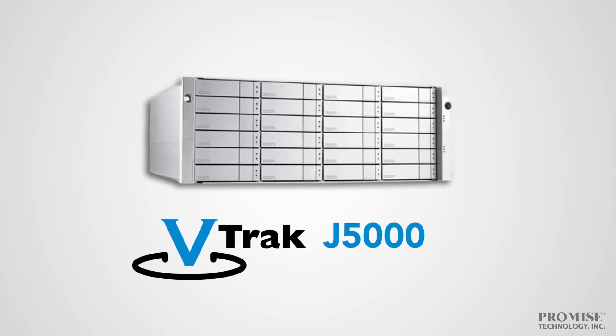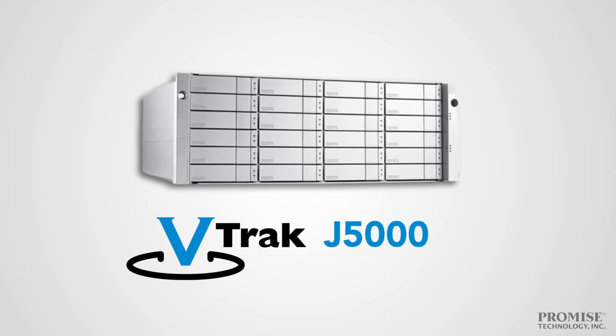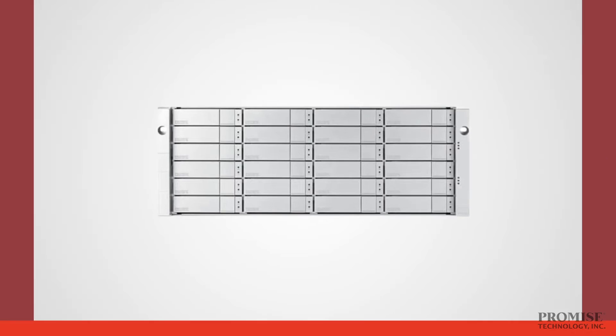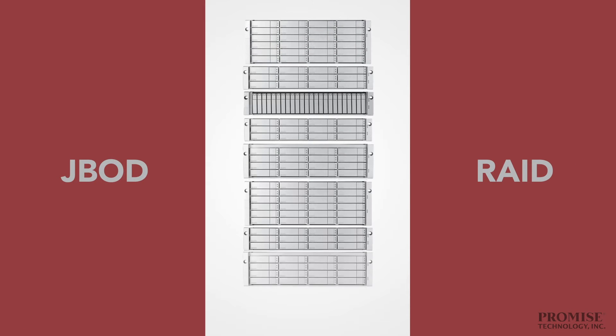The J5000 series offers affordable, high-performance SaaS solutions with advanced enterprise-level reliability and functionality. Four external 12-gigabit-per-second SaaS ports per I/O module move your data at incredible speeds, providing exceptional connectivity for large-capacity solutions requiring multiple cascaded JBODs or used as RAID.